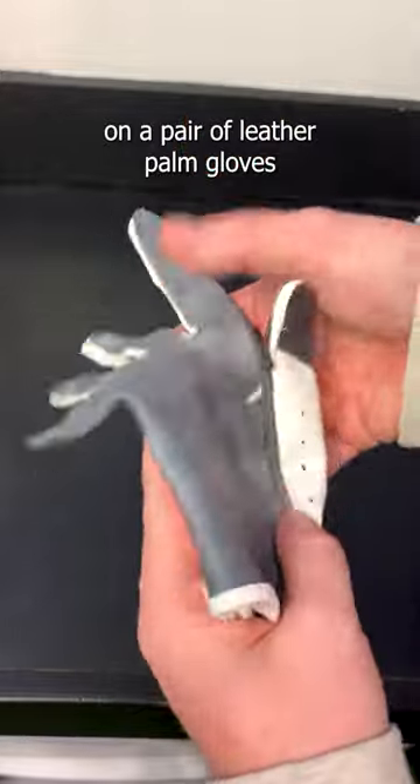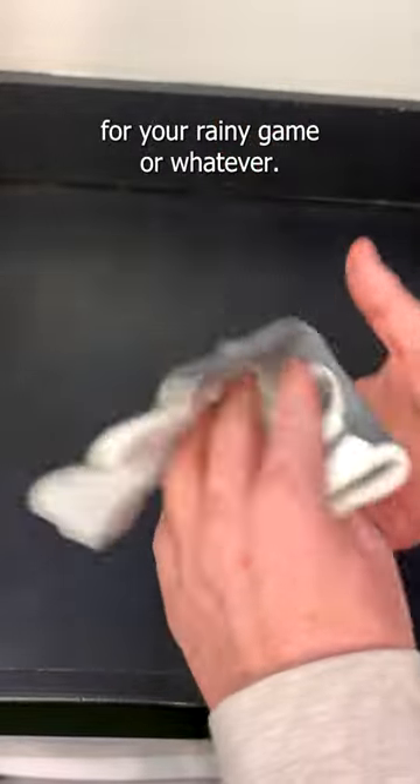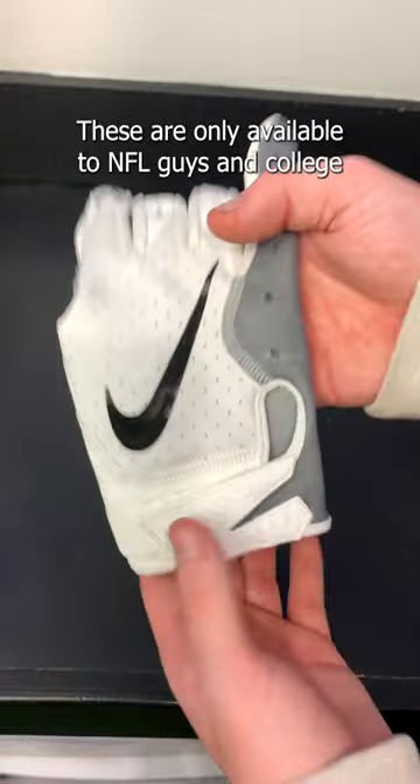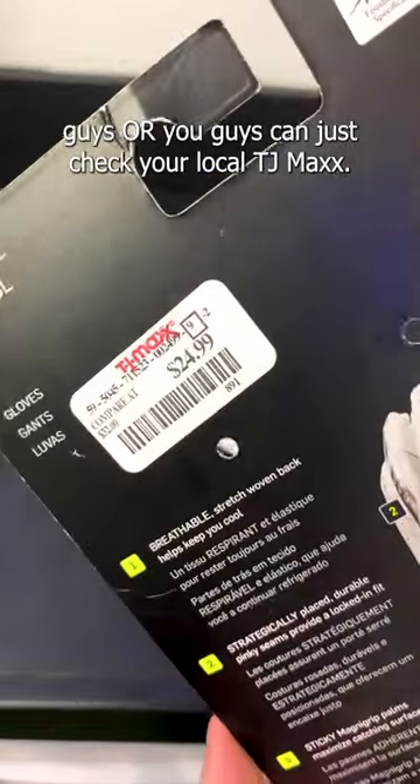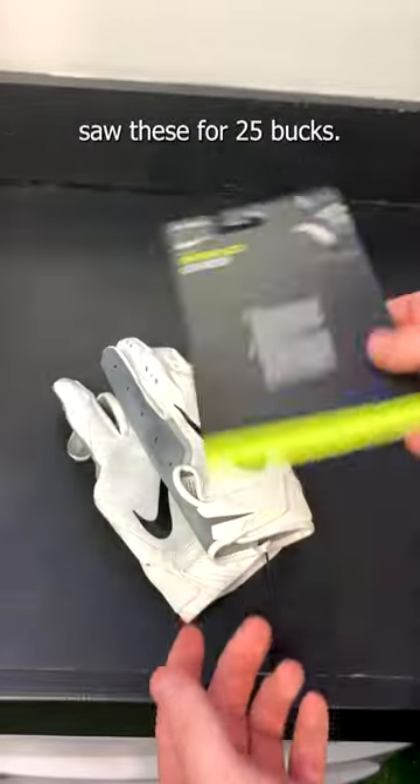If you guys want to get your hands on a pair of leather palm gloves for your rainy game or whatever, unfortunately you can't — these are only available to NFL guys and college guys. Or you guys can just check your local TJ Maxx. I saw these for 25 bucks, had to get them. These are sick. Going into the collection.